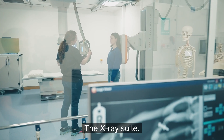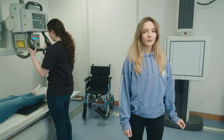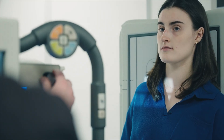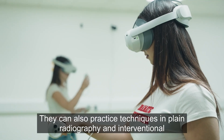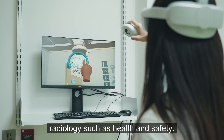The x-ray suite is a specialised facility where radiography students gain hands-on experience with diagnostic imaging. In addition to this, the virtual reality suite enables radiography students to train and collaborate. They can also practice techniques in plain radiography and interventional radiology, such as health and safety.